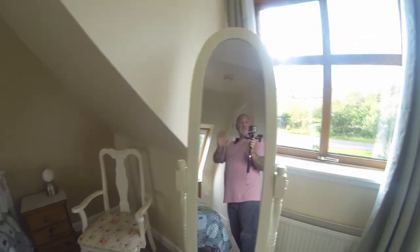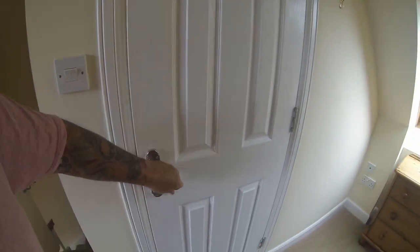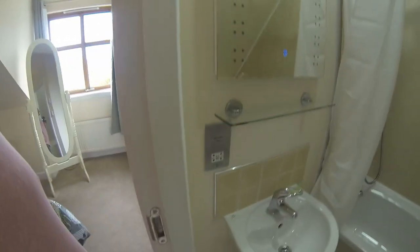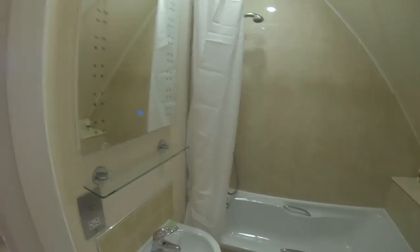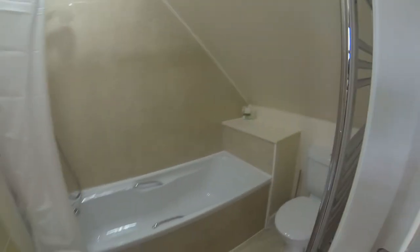You've got a little wardrobe, a little chair, and a mirror. And here's the bathroom — a little en suite. We have a sink, mirror, shower, toilet, and a towel rail. Beautiful.